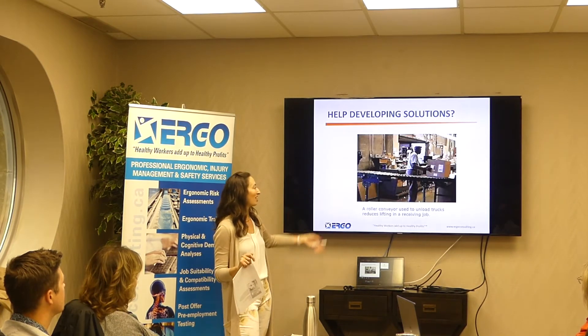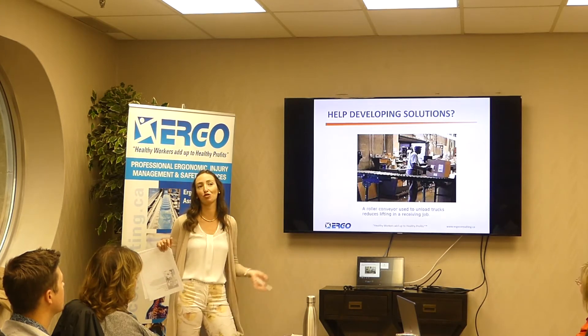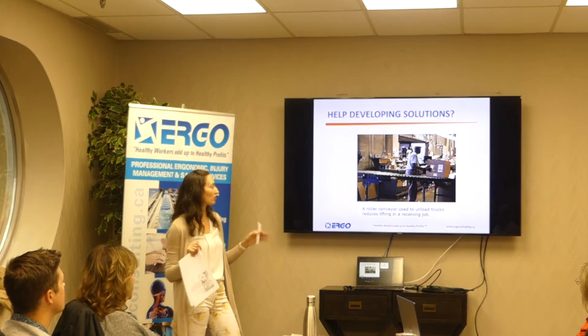I told it I had to deal with some heavy boxes, and it came up with an example of a place that used a roller conveyor to get stuff out of a truck. There are lots of really good resources — posters, all kinds of stuff.